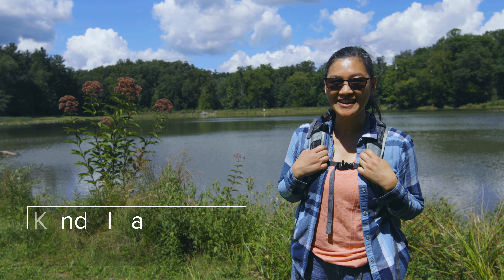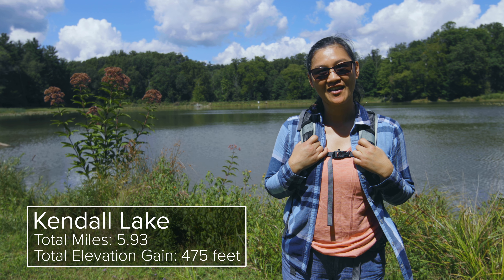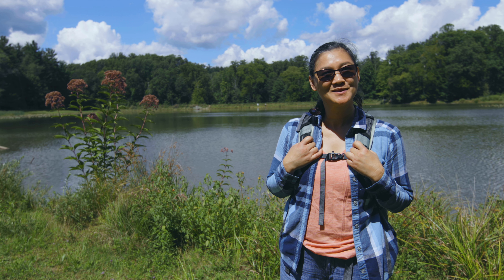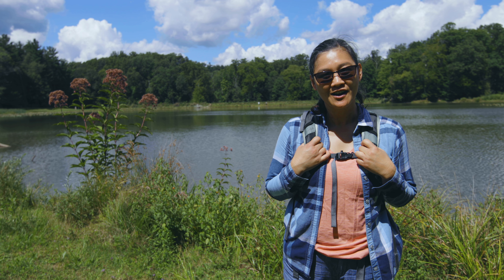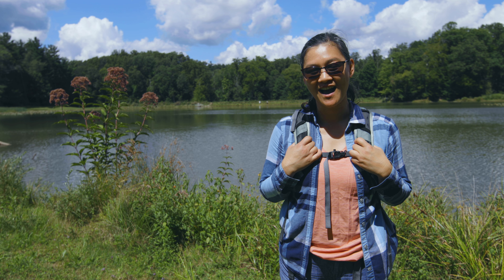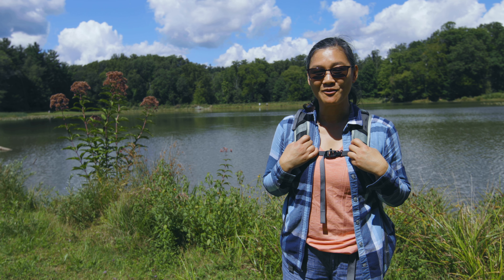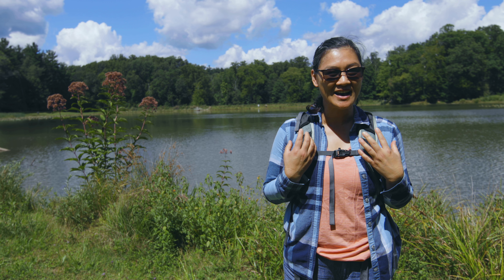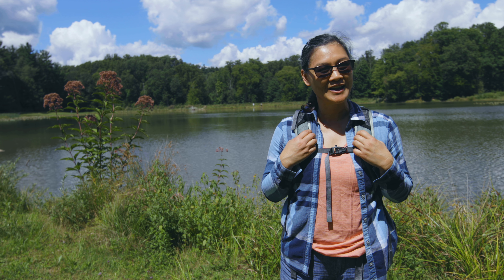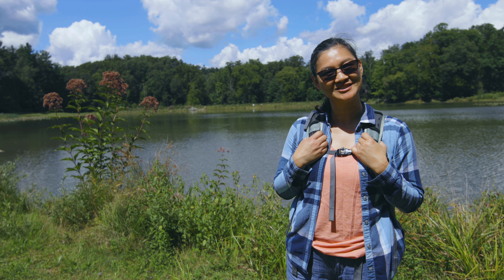We're back at Kendall Lake. This morning we did over five and a half miles on the Pine Grove and Ledges Trail in Cuyahoga National Park. It was a beautiful trail, completely in the shade, very breezy, and not crowded at all for a Sunday morning. We also love that there weren't very many bugs — mosquitoes, flies, or any annoying insects. Overall, we had a really nice time here in Cuyahoga National Park.